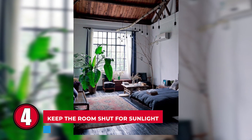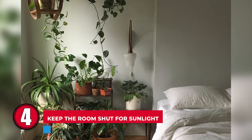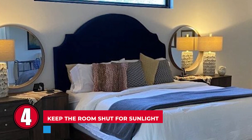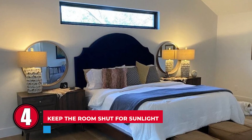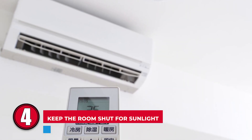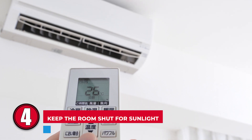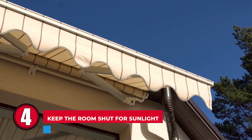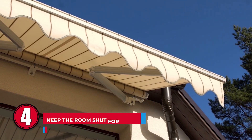Step 4: Keep the room shut from sunlight. Consider installing blinds and curtains in your room. When a room is exposed to sunlight, it heats up even with closed windows. Keeping the sun away during the hottest hours is a costless way to keep the room cooler. Additionally, you can install awnings on your windows and doors to shade the room during that time of day.